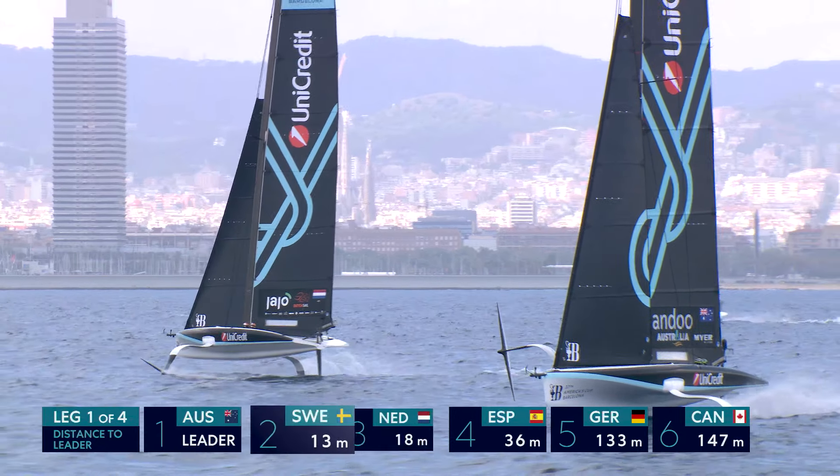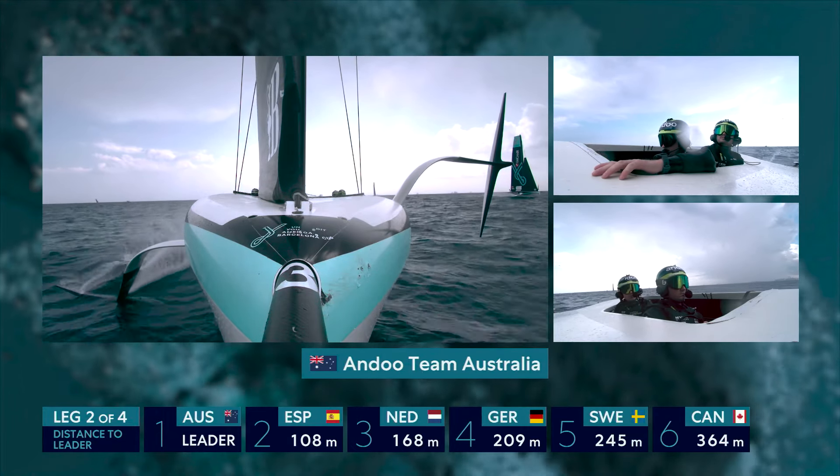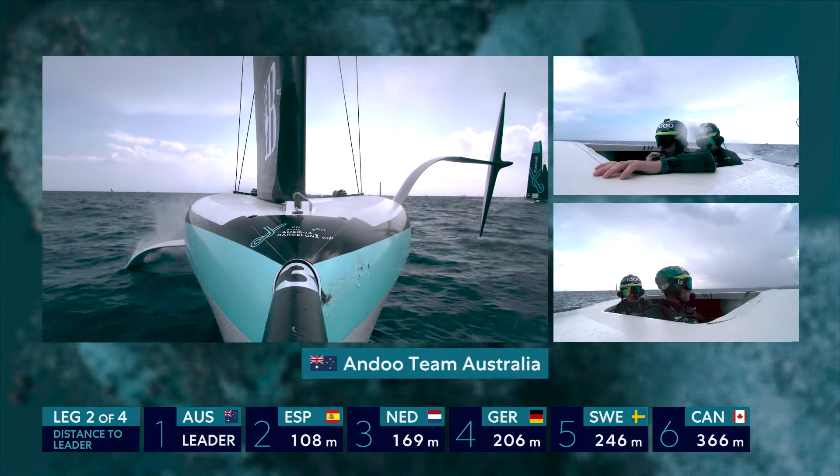Local team from Barcelona leading the charge out to that right-hand side of the course, sailing the boat really well here. What's really noticeable in this flatter water is how the manoeuvres look so much more in control from the whole fleet. It's been pretty stable — absolutely ideal conditions for the AC40s here. Nice flat water; still a few little lumps, but nothing like we saw a couple of days ago.